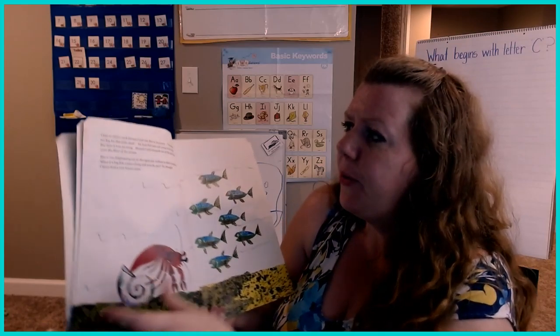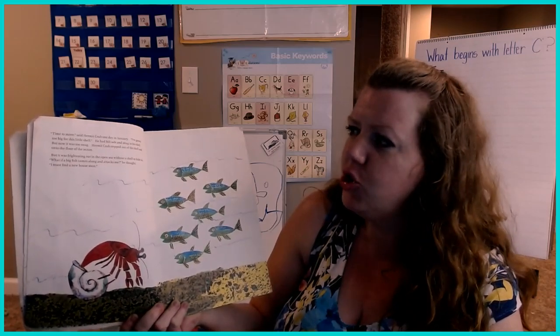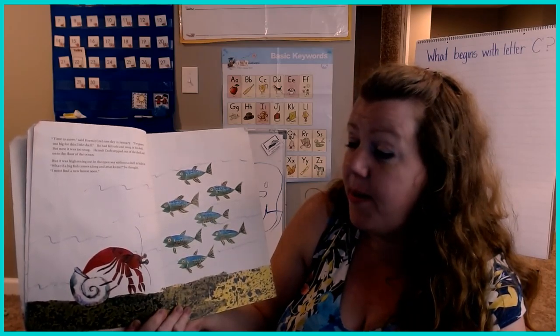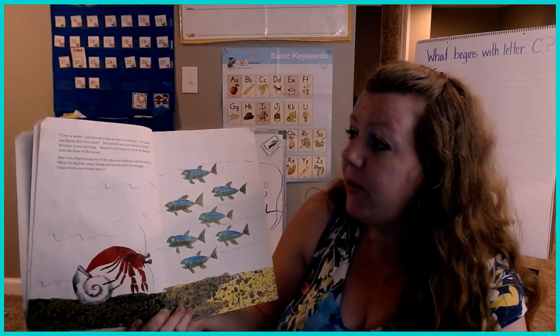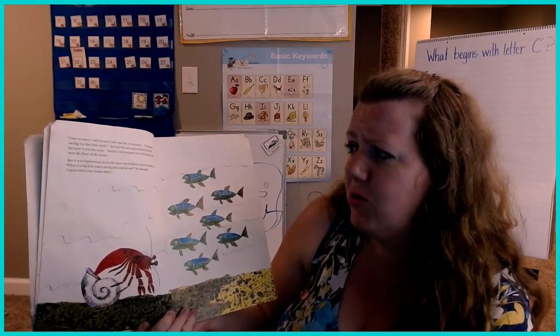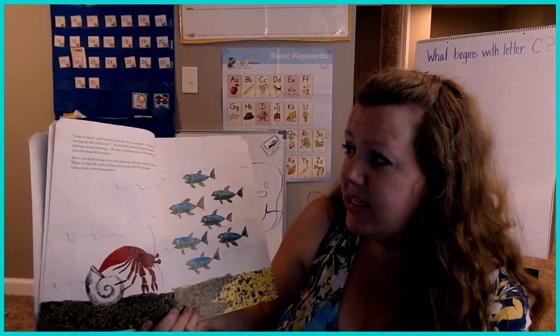"Time to move," said Hermit Crab one day in January. "I've grown too big for this little shell." He had felt safe and snug in his shell, but now it was too snug. Hermit Crab stepped out of the shell and into the floor of the ocean. But it was frightening out in the open sea without a shell to hide in. "What if a big fish comes along and attacks me," he thought. "I must find a new house."